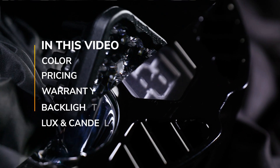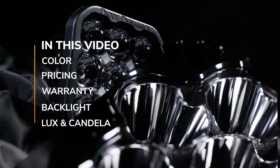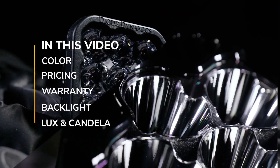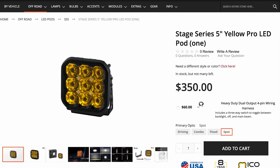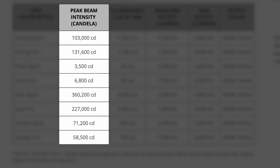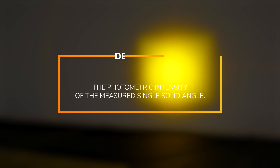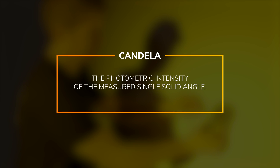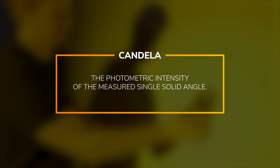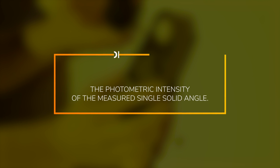In this video, I'm going to discuss color, pricing, warranty, whether they have a backlight, claimed candela, and our measured candela here in-house. What is candela exactly? It's the photometric intensity of the measured single solid angle — essentially the proper way to describe the intensity of these pod lights to compare them to one another.